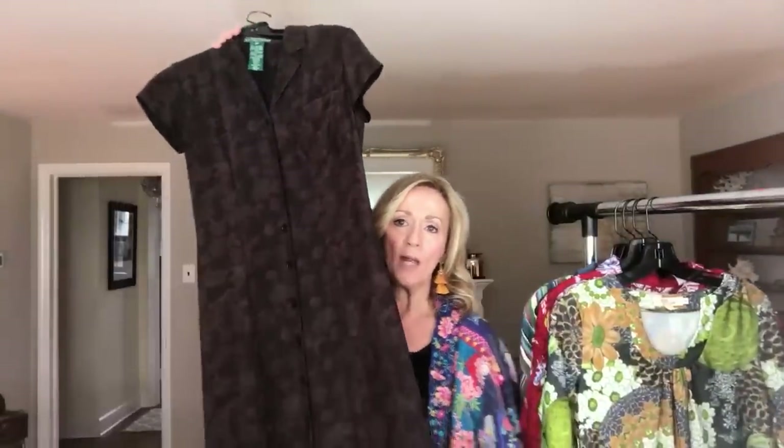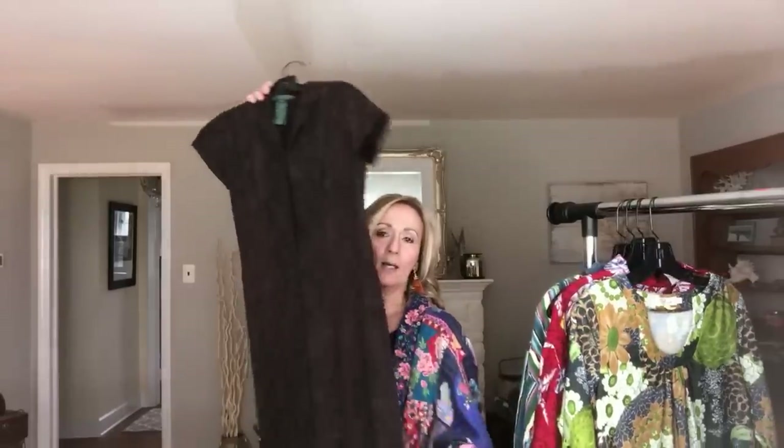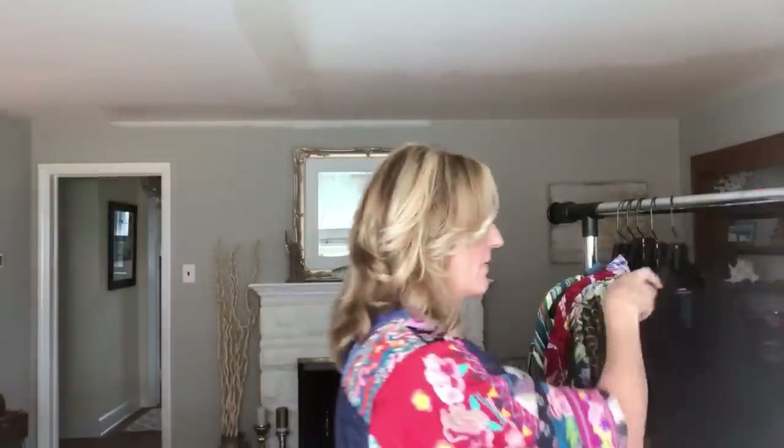This next dress is Lauren Ralph Lauren. It is a brown maxi dress. 100% silk. Button down. Gorgeous — just gorgeous. And this is a size 2 petite. This definitely will not fit me.